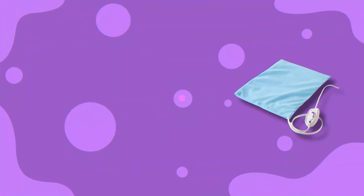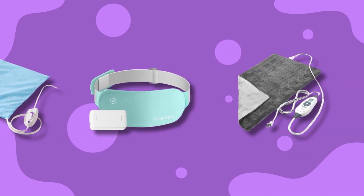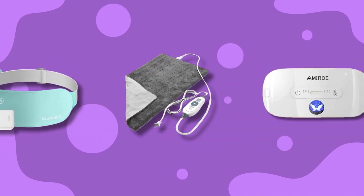So these are our top picks for heating pads for menstrual cramps. We have selected all these products based on user response and recommendations.